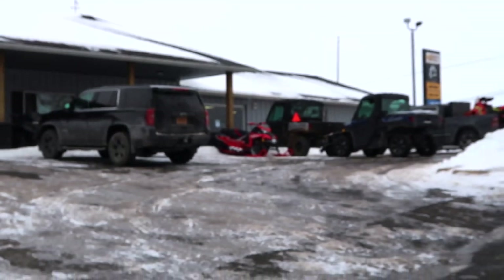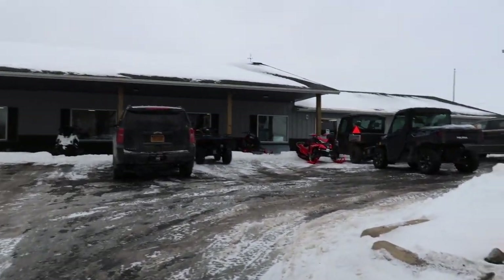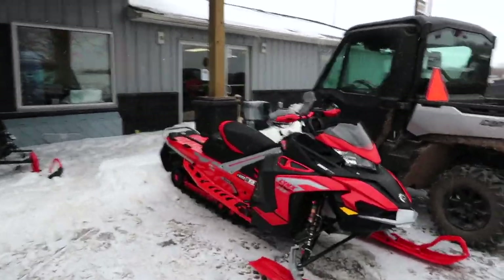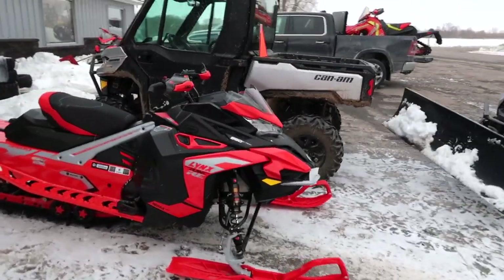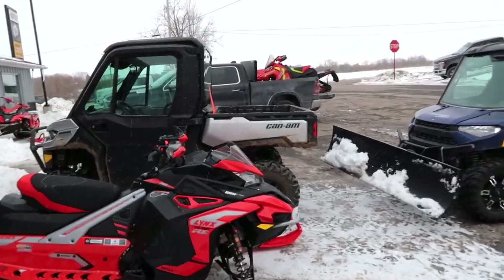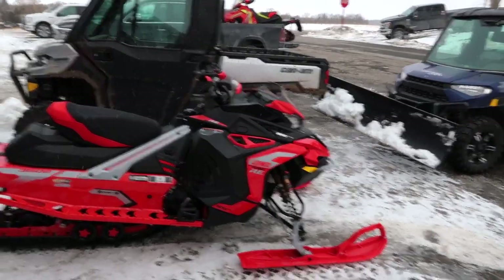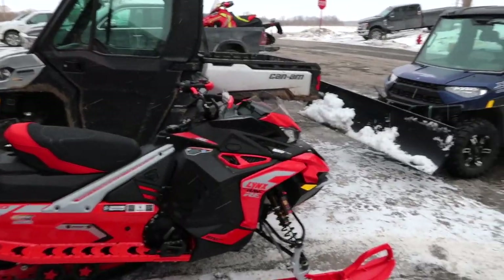We're super early — I was supposed to come at four but I apparently drive faster than I thought. So excited! What do you think of the red ski tips? There's one with black ski tips right there. I like the red — yeah, I think it just gives a little something spicy.